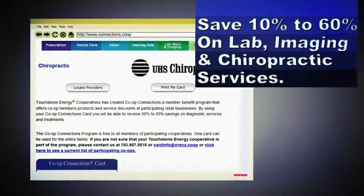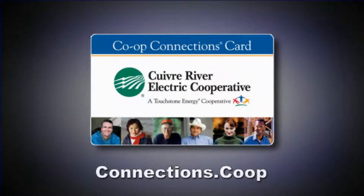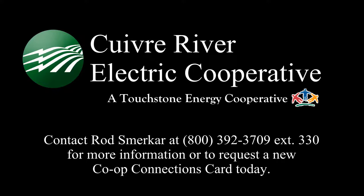Plus, save big on labs and imaging or chiropractic care. Learn more about all the ways you can save with your Co-op Connections Card. Show us and save — it's that easy. Contact your local Touchstone Energy Cooperative for more information or to get your card today.